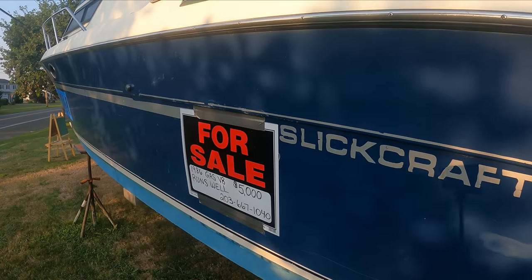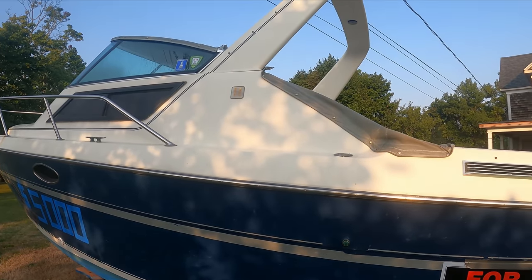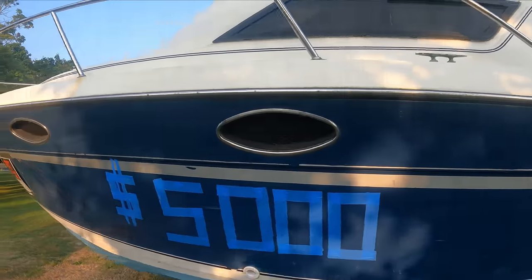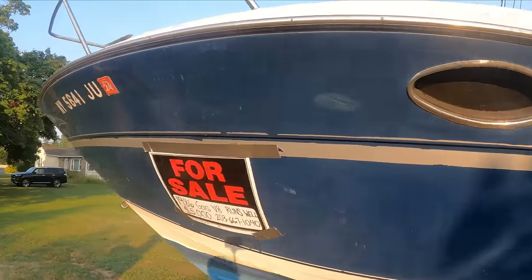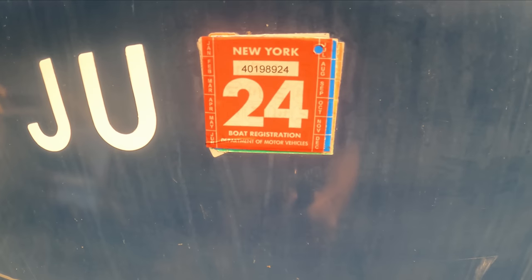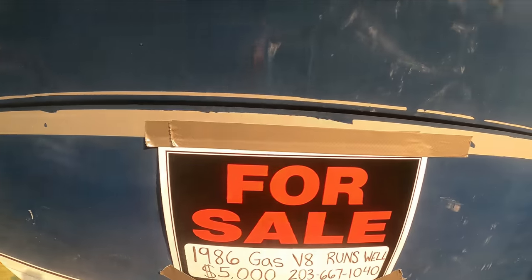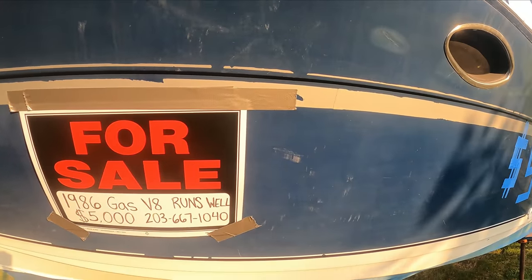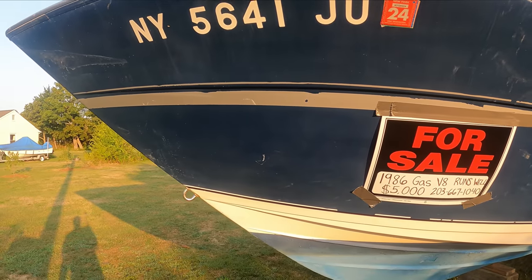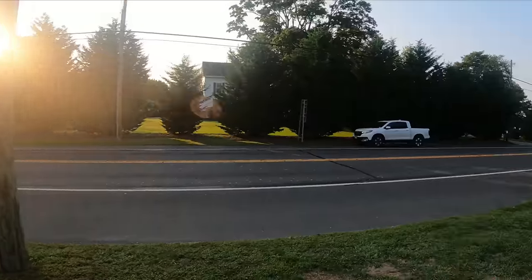An '86 for $5k and it runs well. It has a radar arch, so if you wanted to add radar you could. The last registration — okay, 2024 — so the last three years. Theoretically this could have been in the water last year. Alright, this is a quick one. Now let's get to the real fun stuff — the four boats in a row that all look like they've seen better days.